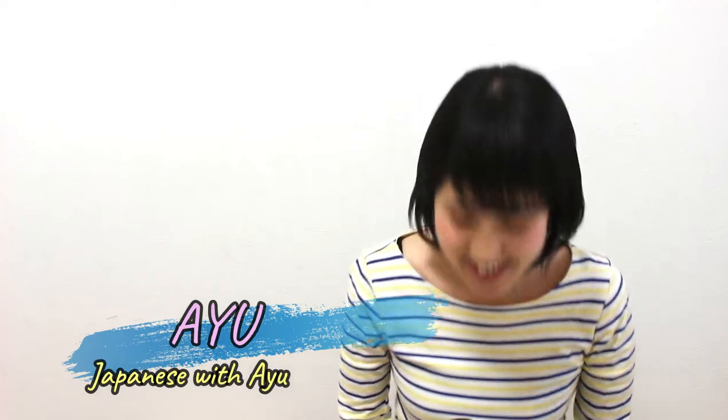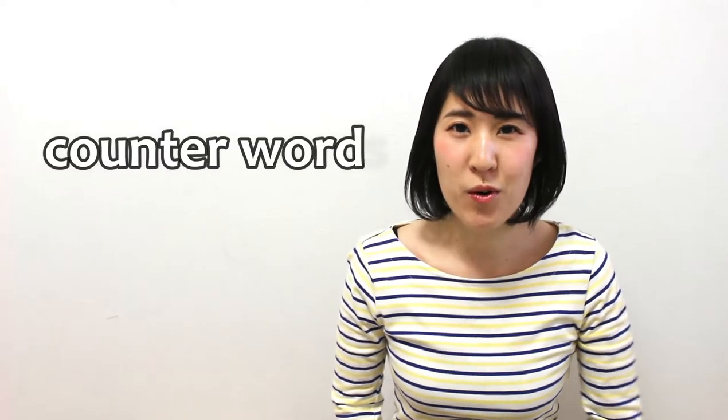Hello everyone! It's Ayu from Japanese with Ayu. Minasan, konnichiwa. Ayu desu. In this video, I'm gonna talk about Japanese counter words.